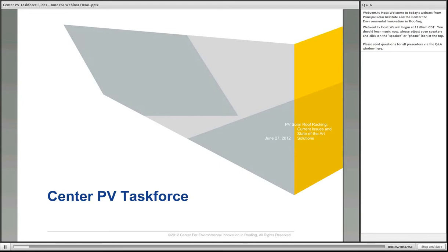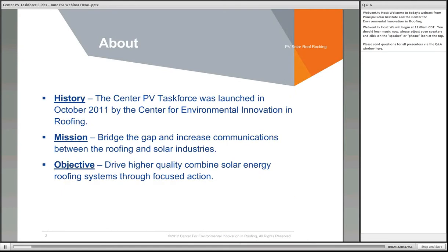Thank you, Rick. Excited to be here today representing the Center for Environmental Innovation and Roofing, especially the part that focuses on the PV rooftop industry called the Center PV Task Force. We launched the PV Task Force in 2011 to bridge the gap between the roofing and the solar industries, and we thought it would be best to start with the impact of racking systems on rooftops. We will be releasing the first rooftop racking criteria at Intersolar in a few weeks, with input from both roofing and solar industries.